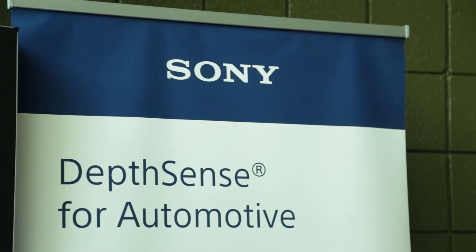I'm Carl Anthony with AutoSense TV here in the heart of the Motor City at AutoSense Detroit. We are in the Michigan Science Center, and you might notice we're in a car here. I'm speaking today with Robert Vermeer, the Senior Product Manager for Sony's Depth Sensing Solutions.